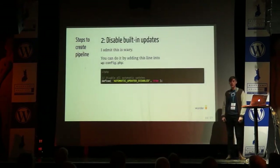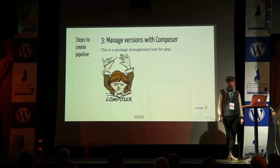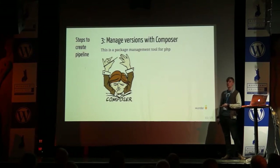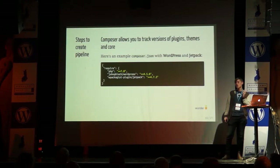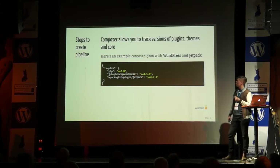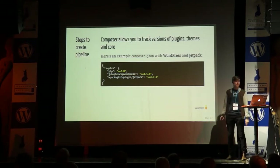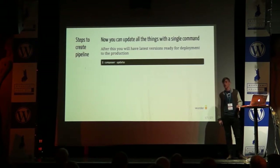The next step is to disable the built-in updates, because you don't want your site to automatically update in production — you want to do the testing and the update process elsewhere. Then use Composer for managing all of the versions of your plugins, themes, core, and other libraries. With Composer you will have a small JSON file which tells all of the used packages and components your site uses. You can set version constraints like 'same or greater than' so that you update everything via Composer. Then you can use a one-liner to update all of your plugins, core, and themes — it's really easy.